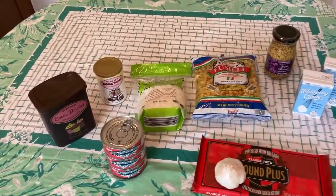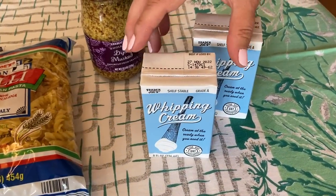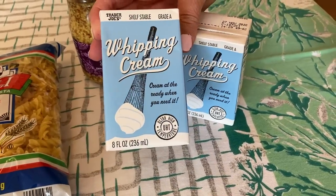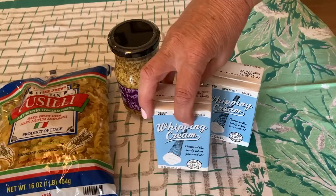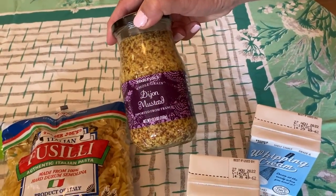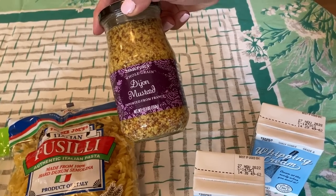Now let's get to our Trader Joe's haul and show you exactly what we bought. Here is our small Trader Joe's grocery haul. I can see how people can spend a lot of money in that store — you have to be very intentional while you're there. We did pick up two of the shelf-stable whipping cream. The only two ingredients are cream and carrageenan. Out of everything we bought, this is probably one of the most exciting products.